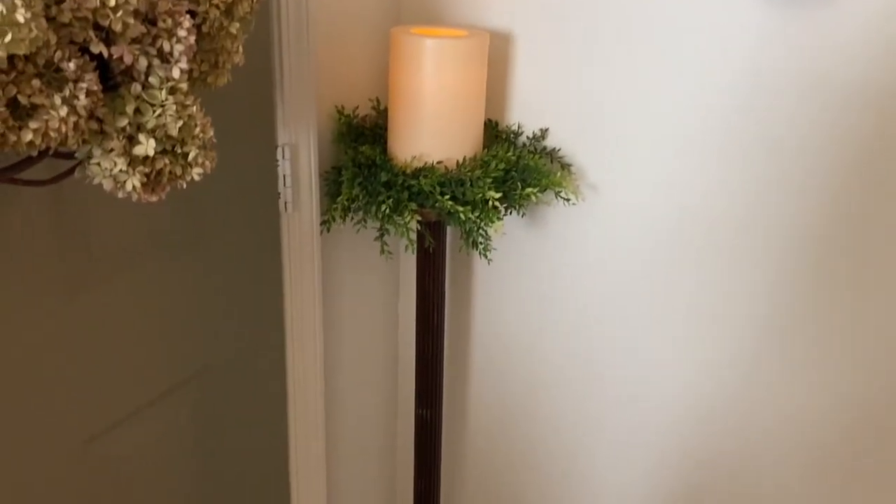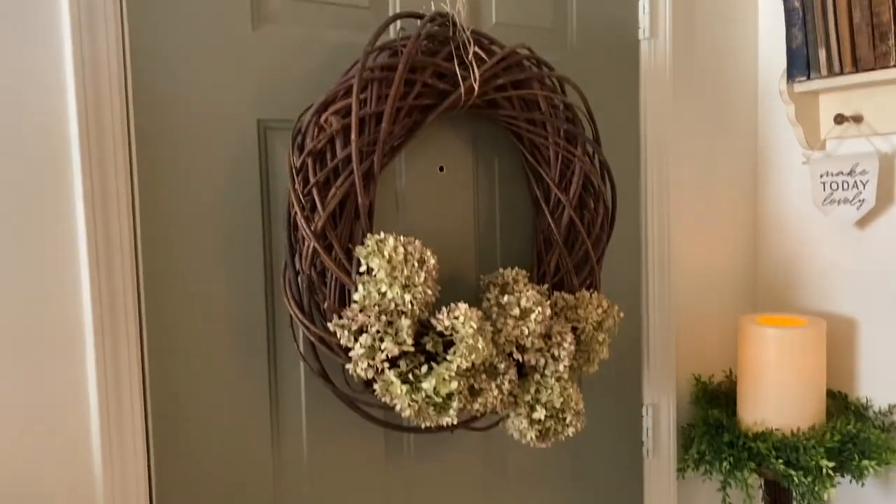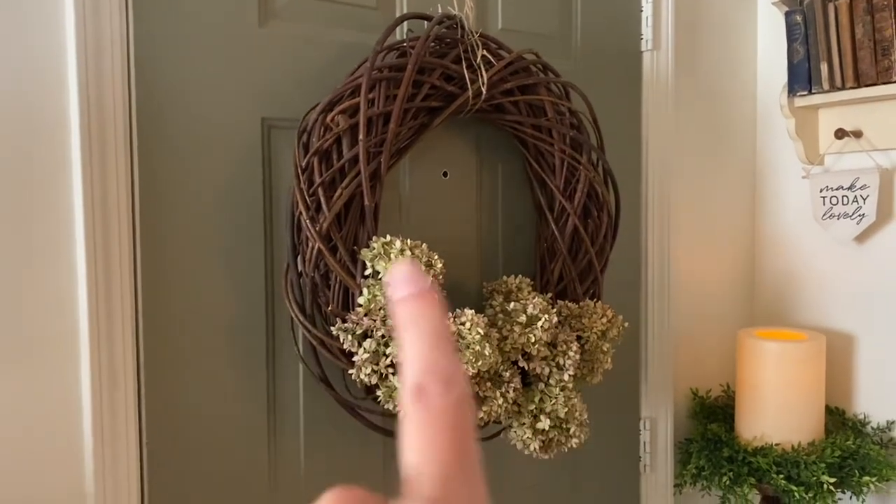I have this plant stand that I tried to turn into a candle holder. Some more hydrangeas from my garden. This wreath is from Goodwill.